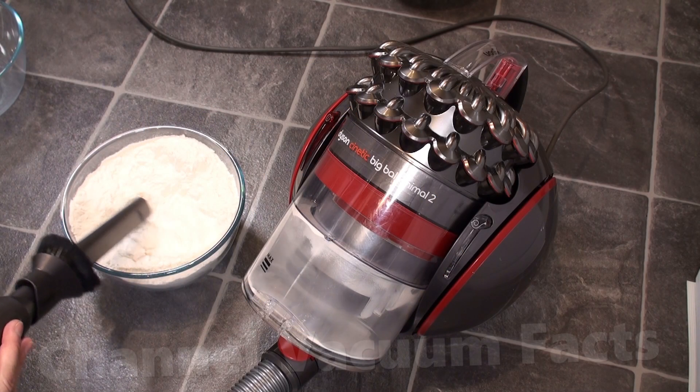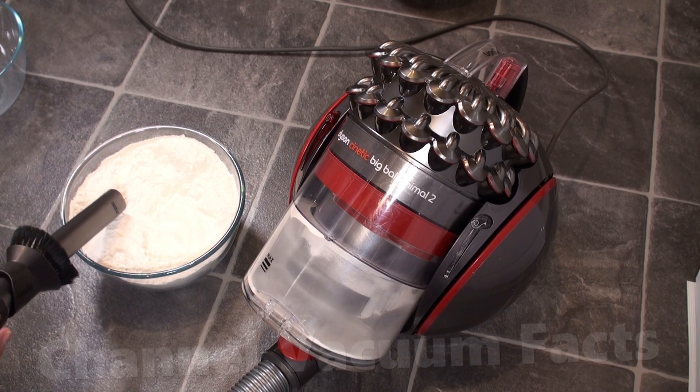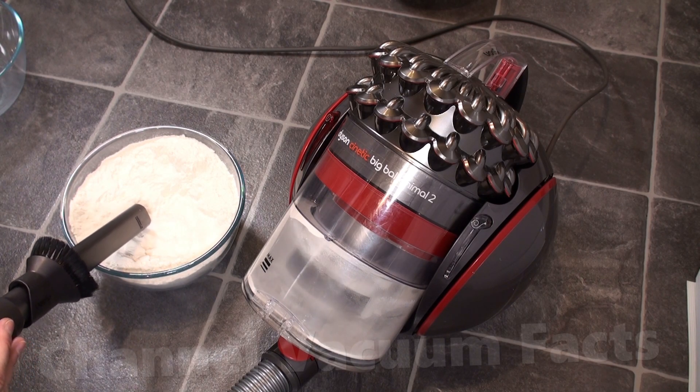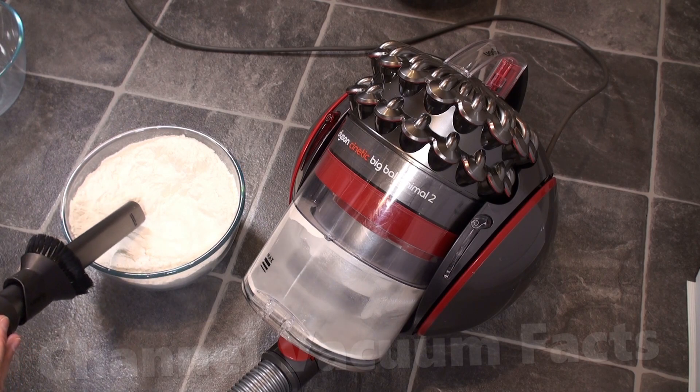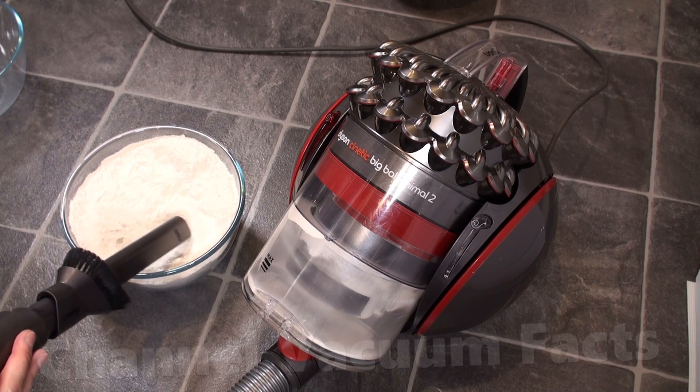Some claimed, without evidence, that kinetic cyclones just didn't work. All that was shown to support this myth was a tiny handful of neglected and abused machines. This test clearly shows the technology works stunningly well, and you genuinely don't need a pre-motor filter, even for safety — all it does is add avoidable air resistance.